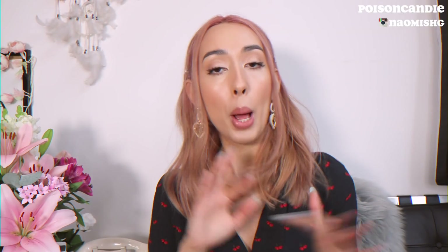Hey guys, welcome to Poison Candy. My name is Naomi. If this is your first time here, please don't forget to check my channel out — I do mainly fashion and hauls. If you already subscribe, thank you so much for watching. Today I have a Realization haul plus their sizing.